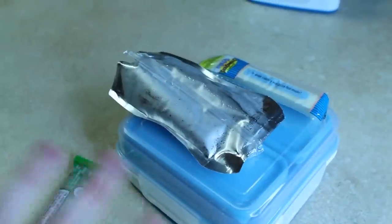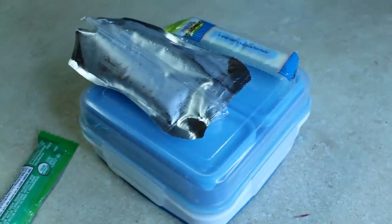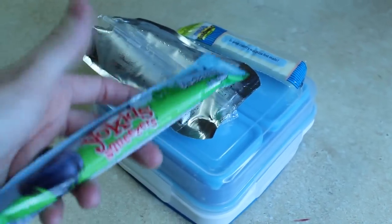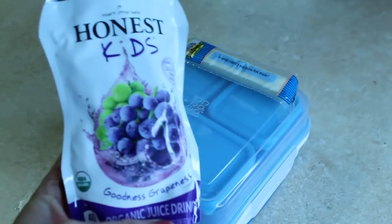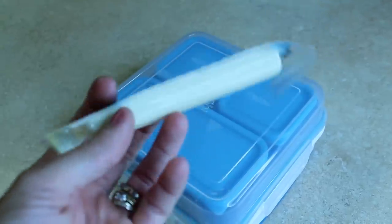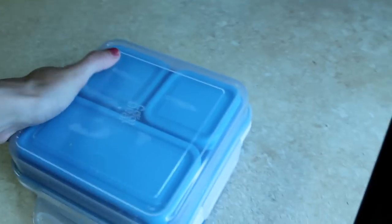I switch up their lunches every single day — lots of different foods and varieties. Some things they get pretty often: they enjoy the Yo Kids organic yogurt, which is the only brand I buy. I also only get Honest Kids Goodness Grape Juice because they like grape the most for the flavor. I also include these little cheese things — mostly my son likes them, my daughter's not too crazy about them.